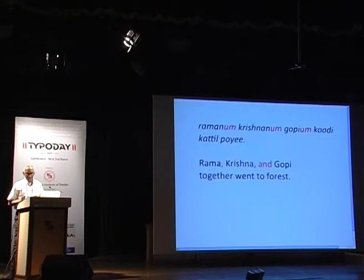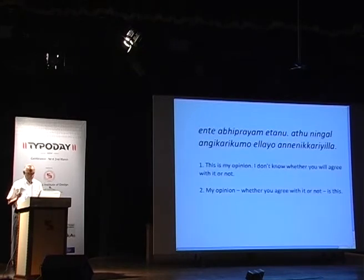Parenthetical clauses and punctuation such as brackets and long dashes were originally never used in Malayalam. Instead, such parts of sentences would appear separately as a full sentence. For example, in English one might say 'My opinion — whether you agree with it or not — is this.' In Malayalam, this would be expressed as two separate sentences: 'This is my opinion' (Ente abhiparayam idaan) and 'I don't know whether you will agree with it or not' (Adar Ningal angi kimo ilio, enikya rila). The last part is actually a compound word combining four separate words, a form borrowed from Sanskrit.